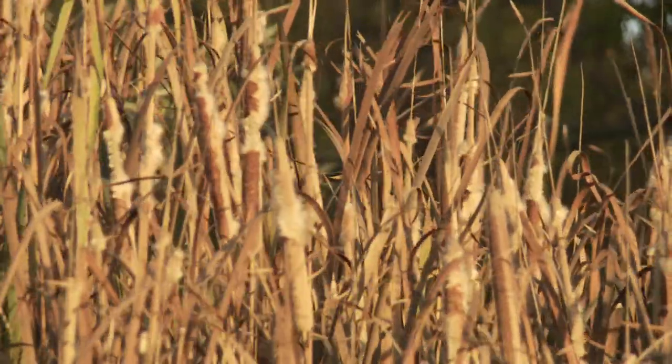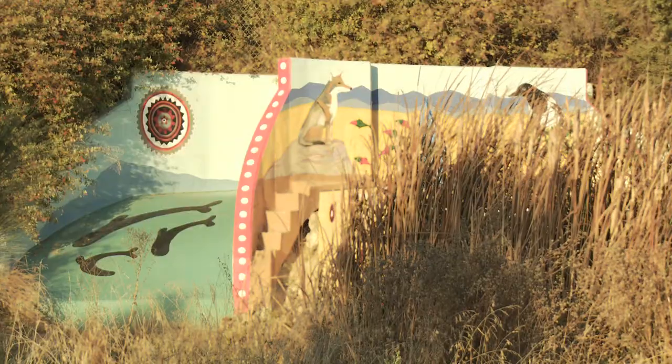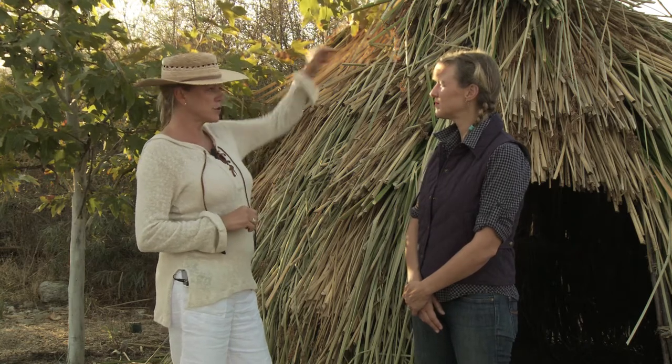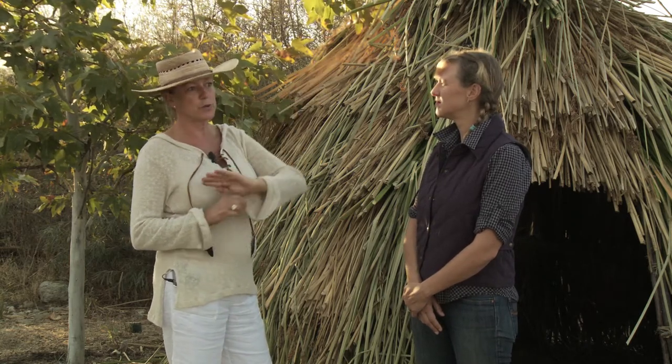Are there plans to expand this Thule village? This is just the first year — the fall group of 120 students came last week, and come spring another group will add another Thule a little further down. There are also plans for a medicinal garden and much more in the future.